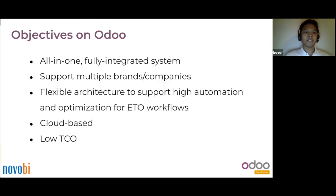EIS chose Odoo to have an all-in-one fully integrated system, able to support multiple brands and companies while supporting high automation and optimization for the ETO workflow. It's also a cloud-based solution, so everyone can access it from everywhere. And over time, it will lead to a low total cost of ownership.